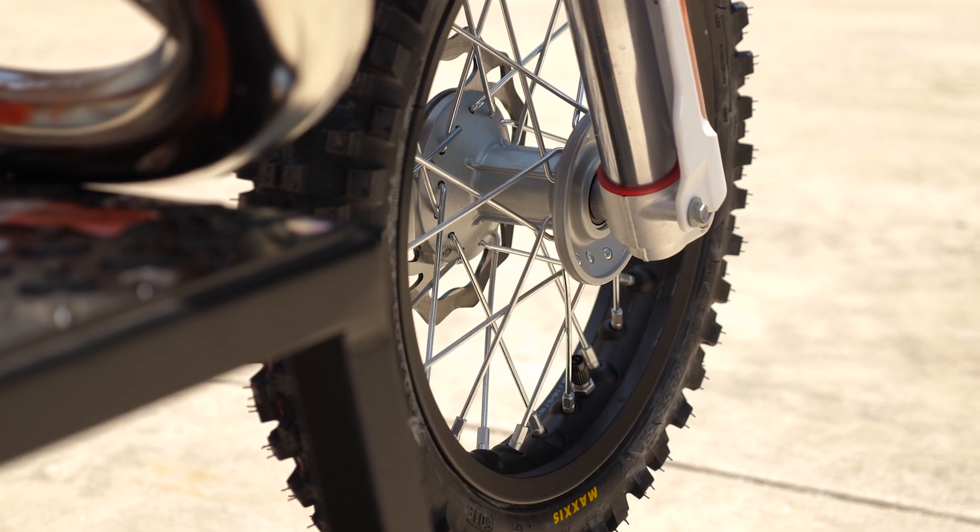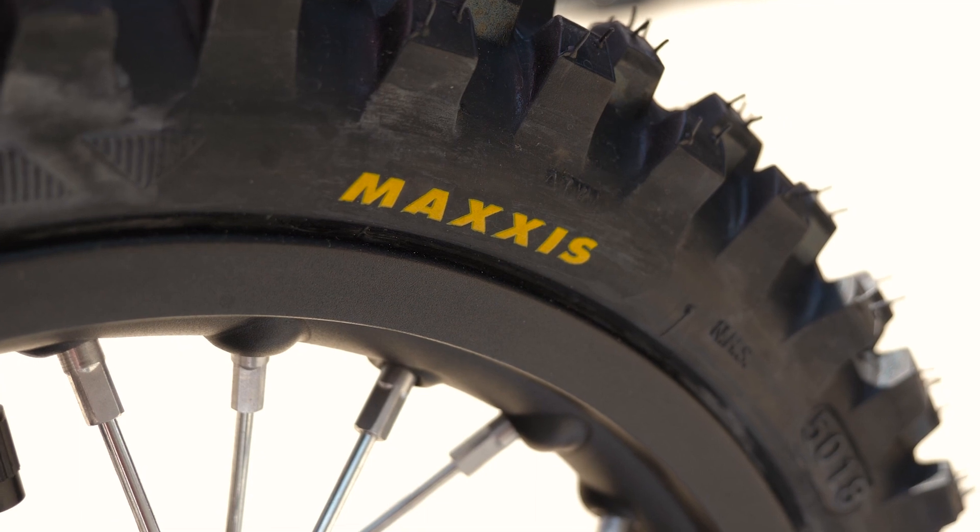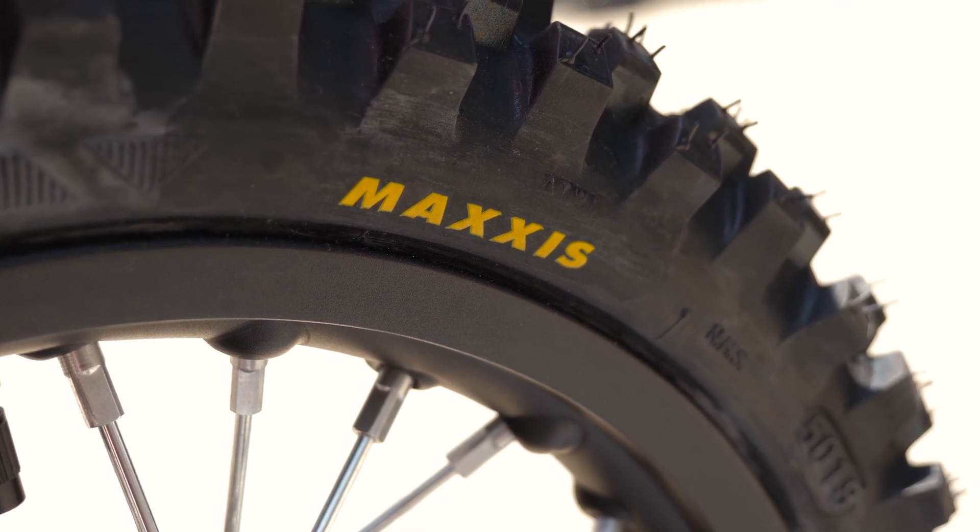Super lightweight, black anodized aluminum rims are matched with Maxxis tires for maximum grip. Now let's look at the specifications one by one.